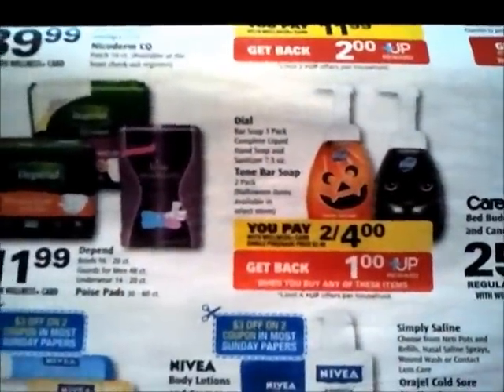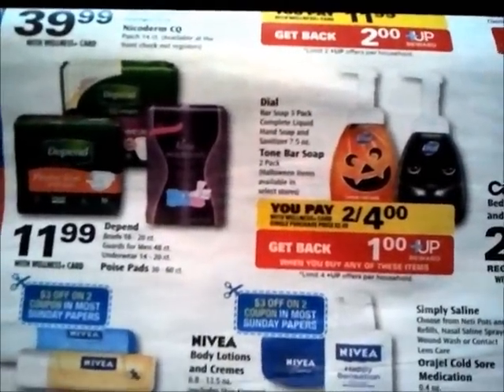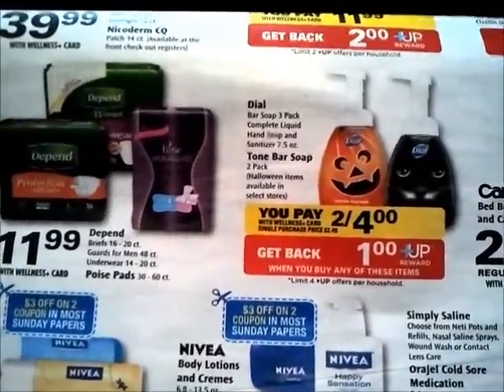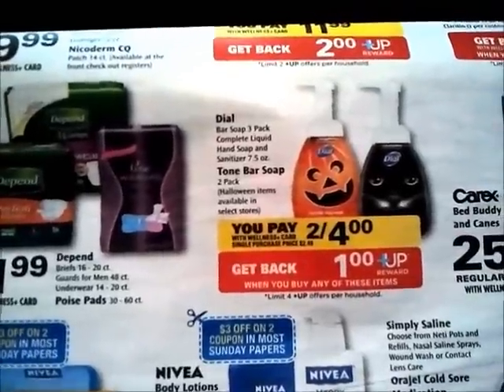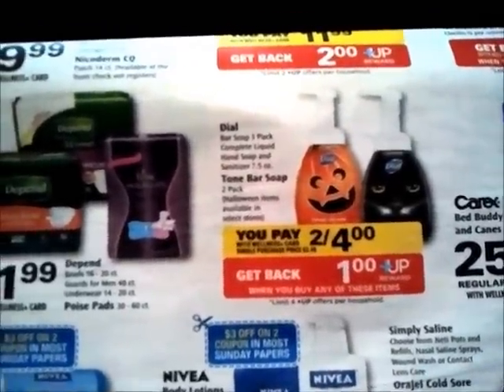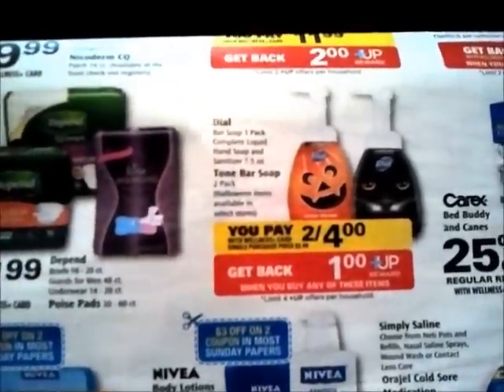I also want to point out a deal: the pumpkin doll — not the cat — turns out to be free. If you buy two pumpkins they're two for $4, and you get $4 in up rewards, one for each, plus one for a monthly deal on each. I couldn't find it at my Rite Aid, but I'll look at another one tomorrow. On Slickdeals it says if you buy four at $8 you get $8 in up rewards — but only on the pumpkin version; the black cat doesn't track for the monthly deal.